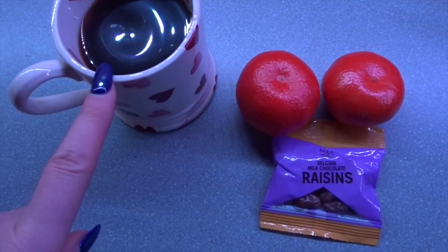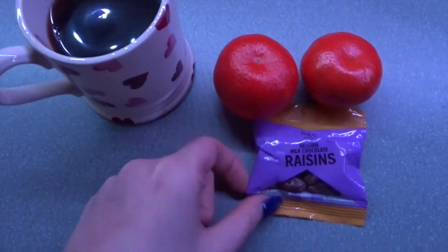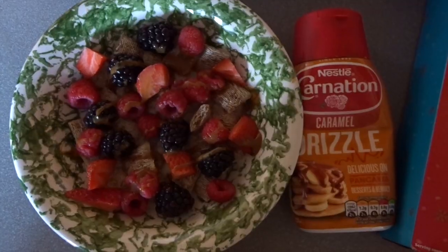My evening treats for tonight are a black coffee with two sweeteners which is free, two easy peelers which are speed food, and a little bag of the M&S Belgian milk chocolate raisins which is the 18 gram bag — those are four sins.